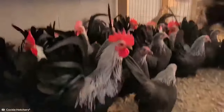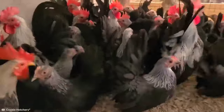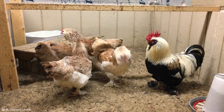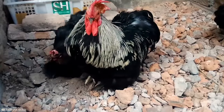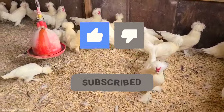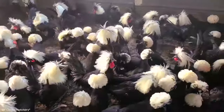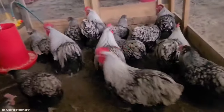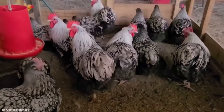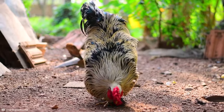Thank you for joining us on this incredible journey through the world of unique chickens. From the elegant to the eccentric, we've seen it all. If you enjoyed this feathery adventure, don't forget to like, share, and subscribe for more fascinating content. Leave a comment below with your favorite chicken breed from our list. Stay tuned for more amazing discoveries right here on our channel.